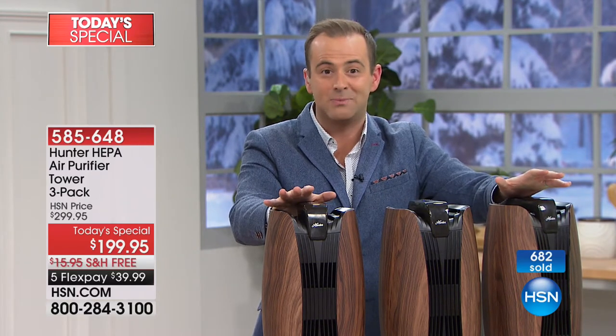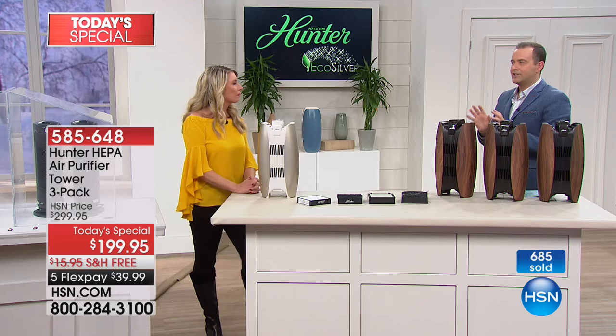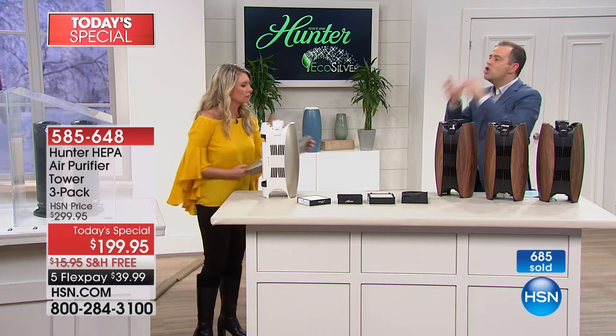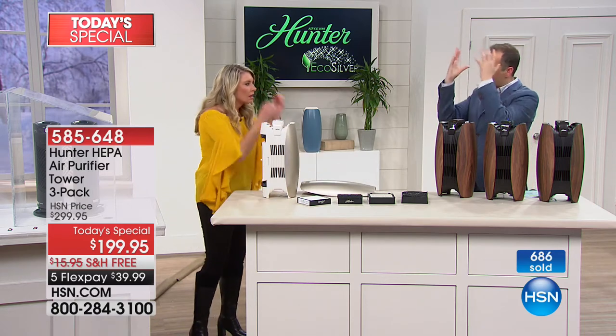Tonight is a night to cross it off the list. There is no other Hunter air purifier today's special planned for the new year. Maybe we could go top to toe one last time, Tracy. It's like it's been re-engineered from the ground up.